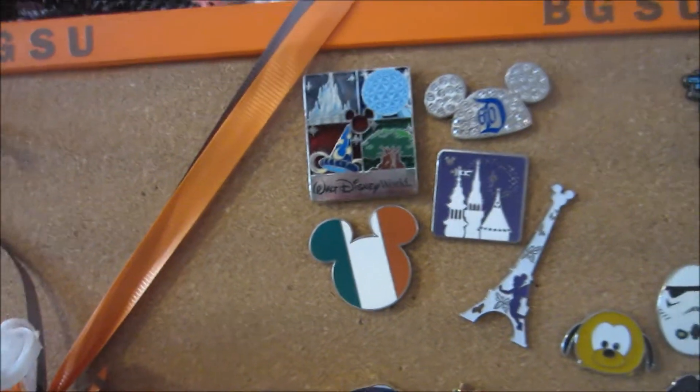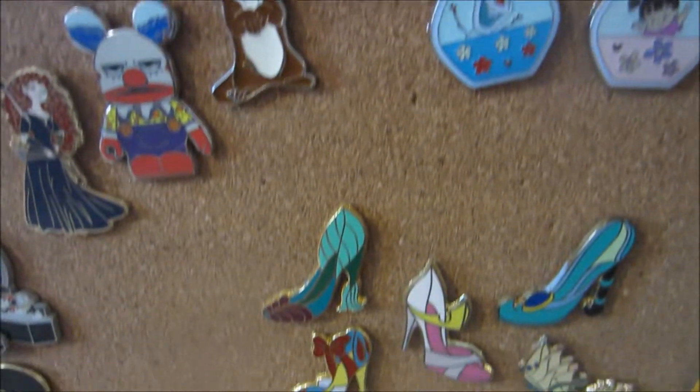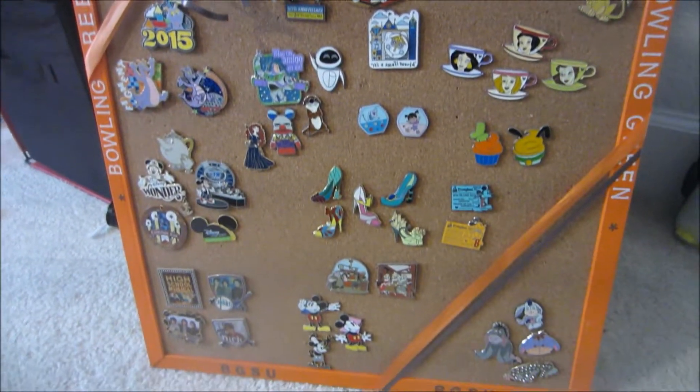It's funny — it looked like so much more when it was in the box, but now that they're out on the board and spread out, they don't look like as much. But I actually have kind of a lot — for me anyway. This is definitely the biggest collection of things that I own; I'm not really a huge collector, but I love my Disney pins and obviously my Universal pins. I really hope you guys enjoyed seeing my updated pin collection — I have a decent amount of new ones and I just think they're so fun. I love seeing people's collections because there are so many different pins out there. I hope you guys enjoyed watching this video, and I will talk to you in my next one. Bye!